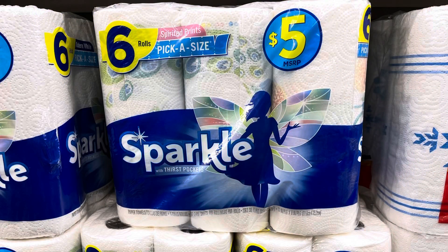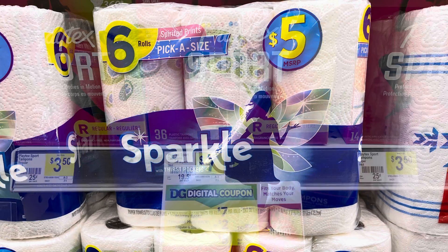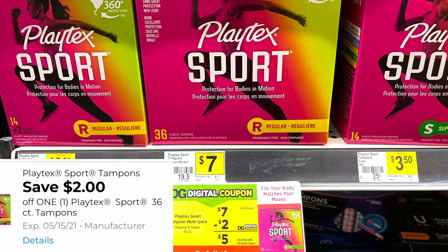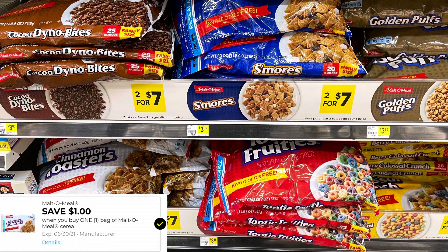Sparkle paper towels are $5 — we have a $0.50 digital coupon making that $4.50. The Playtex Sport 36 count is $7 — we did get a $2 digital coupon making that $5 out of pocket. The Multi-Grain cereal is $3.85 — we do have a $1 digital coupon making that $2.85.